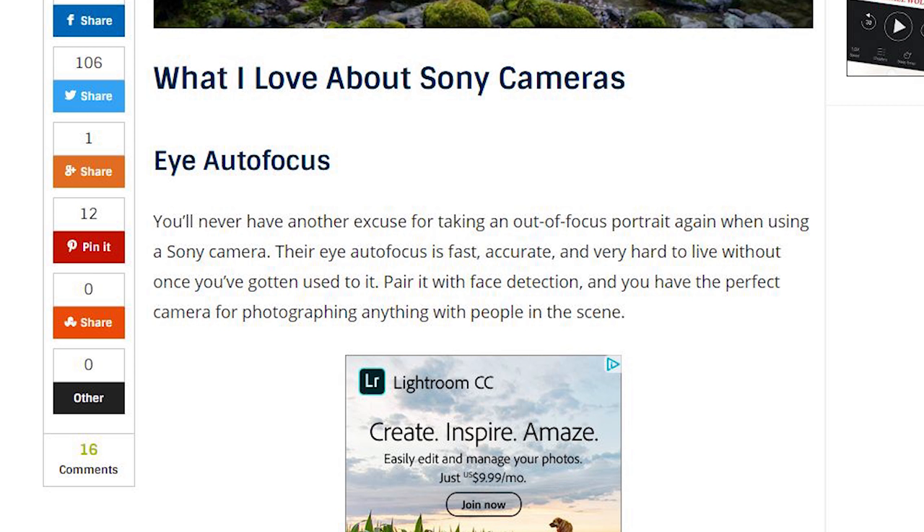The first of the five main reasons is the iAutoFocus that Sony offers. Their iAutoFocus is fast, accurate, and very hard to live without once you've gotten used to it. Pair it with face detection and you have the perfect camera for photographing anything with people in the scene. Even Panasonic cameras have a pretty accurate iAutoFocus, and once you get used to it, it really is helpful.